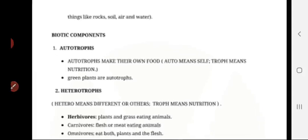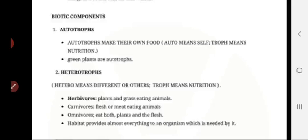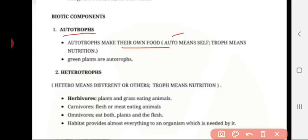Abiotic examples: rock, soil, air, and water. Biotic components: autotrophs. Autotrophs make their own food — 'auto' means self and 'troph' means nutrition. Green plants are autotrophs; they have the chlorophyll pigment and can prepare their own food.